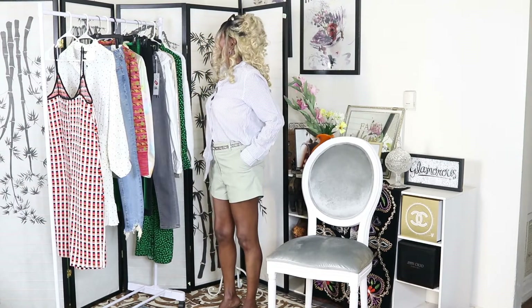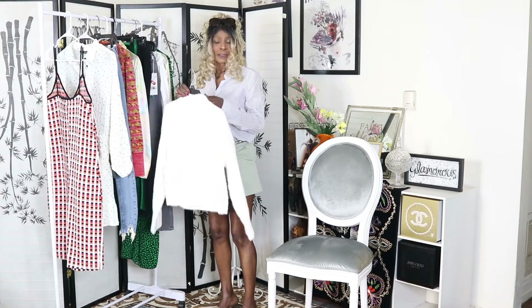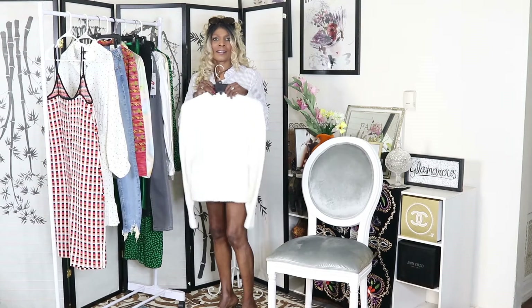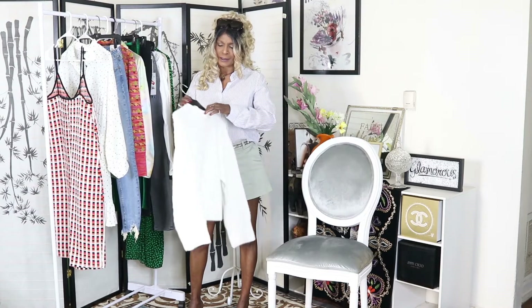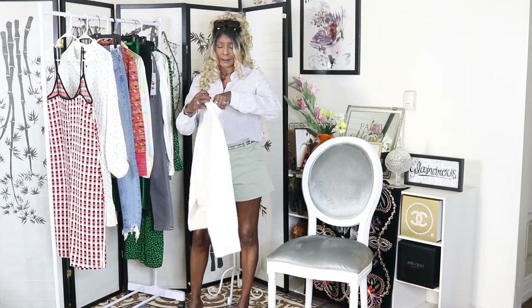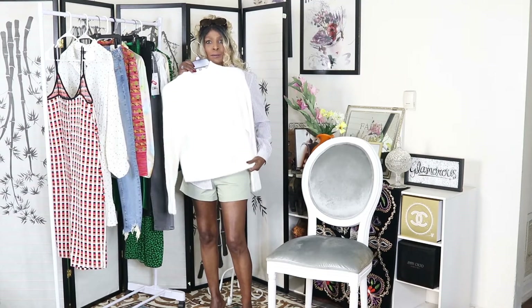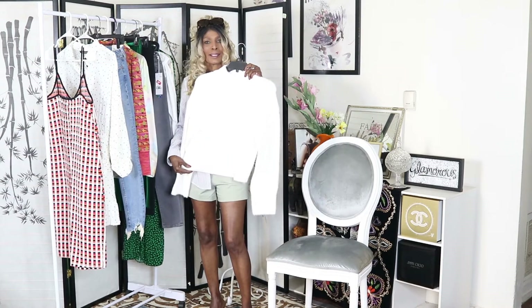The first piece I picked up from H&M is this beautiful white sweater. It feels so nice and soft, and I love wearing white in the summertime. It was a really good price at $16, and I love the collar on it. It will go really nicely with a pair of jeans, some nice shorts, or whatever you feel like pairing it with.